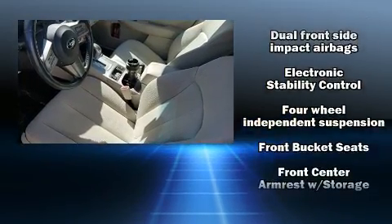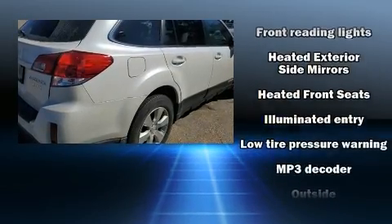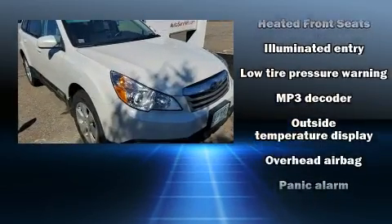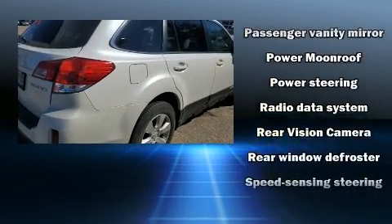This model accommodates five passengers comfortably and provides features such as a rear window wiper, a trip computer, an outside temperature display, fully automatic headlights, remote keyless entry, and more.